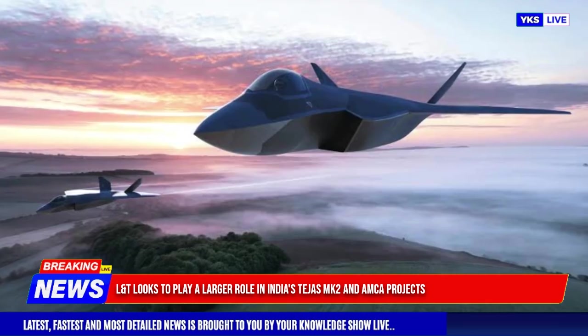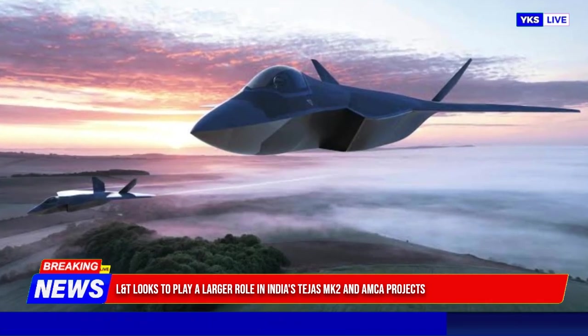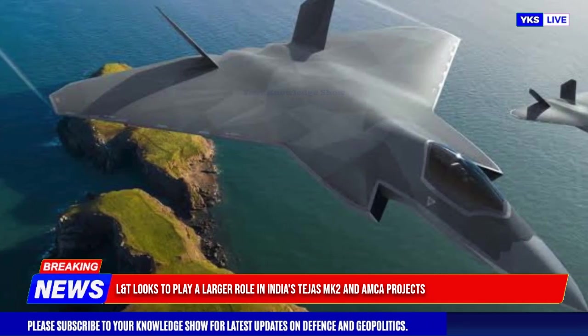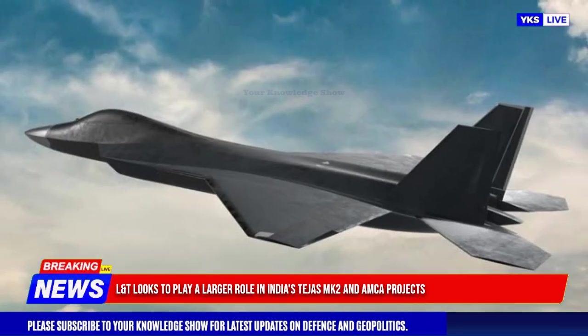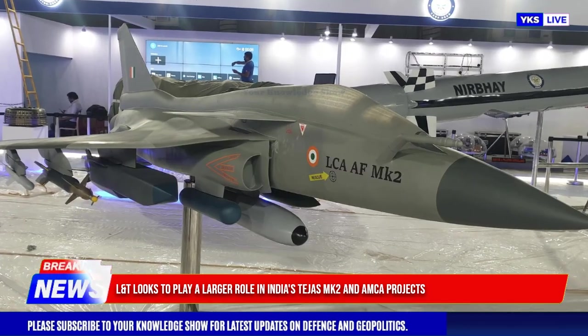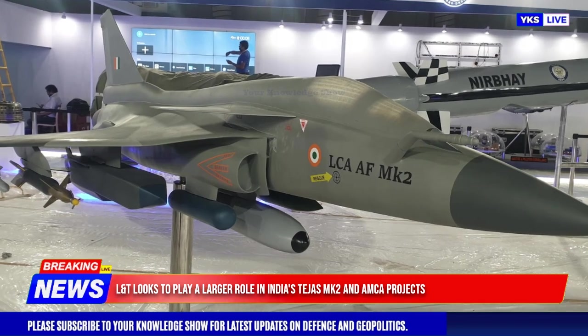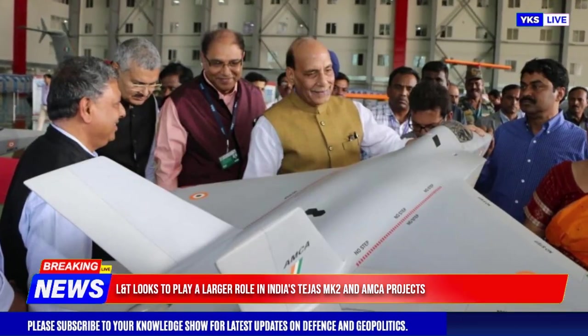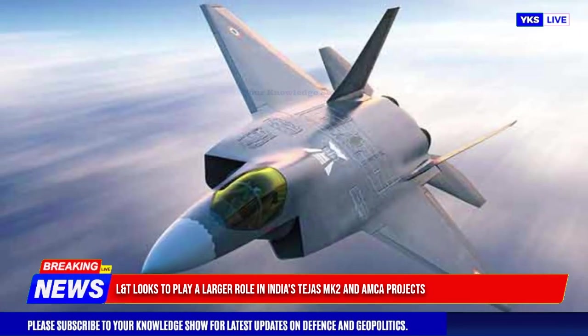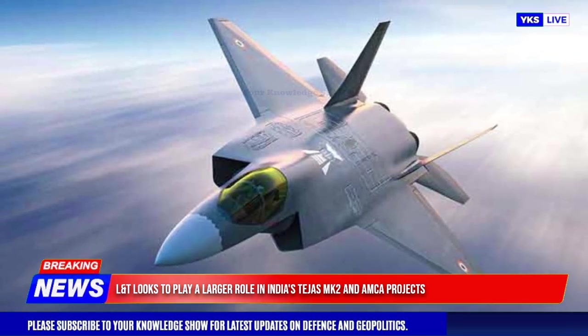The company now aims to expand its role by supplying components for next-generation fighter jets like the Tejas Mk2 and AMCA. Beyond defense, L&T is also exploring opportunities in the aerospace and commercial space industries, working with the Indian Space Research Organisation (ISRO) on initiatives like the Gaganyaan manned mission and satellite launch vehicles.